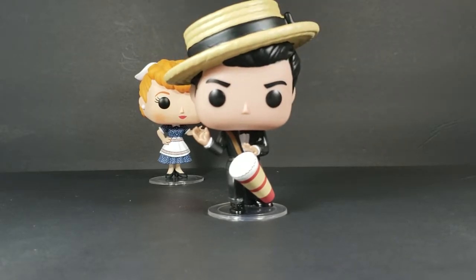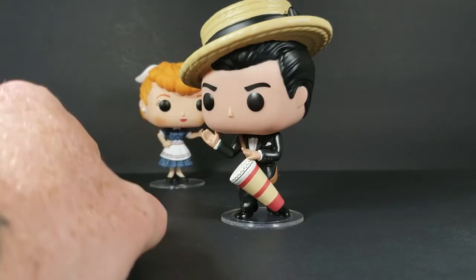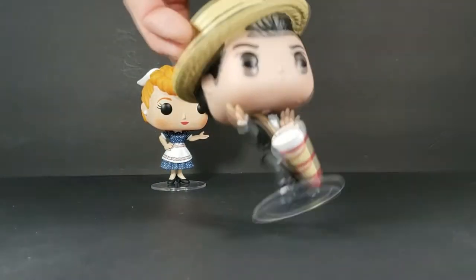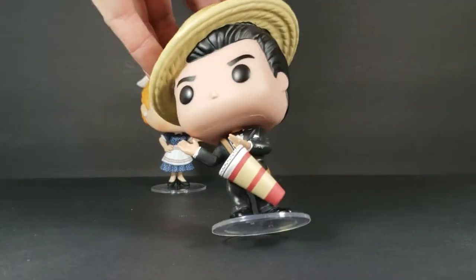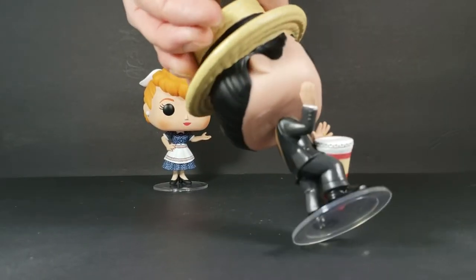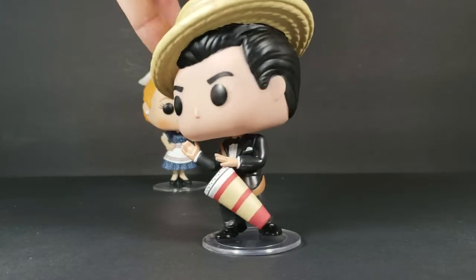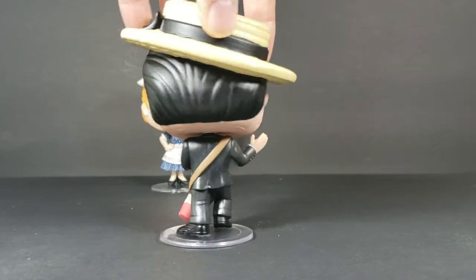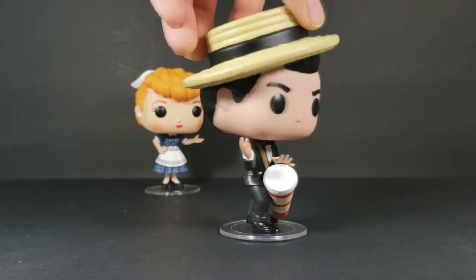Here's Ricky. As you'll notice, they put his wedding ring on there — also nice. Got the strap for his bongos, nice detail on the bongo. He has his pocket square in his pocket. Almost no paint bleeding that I can see. Very nice figure. Love it.